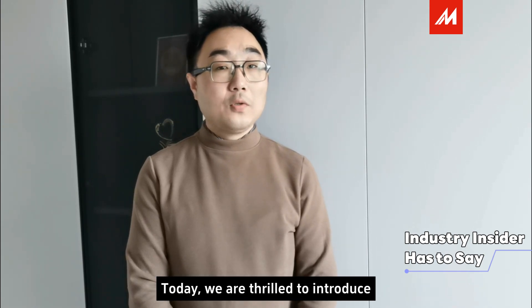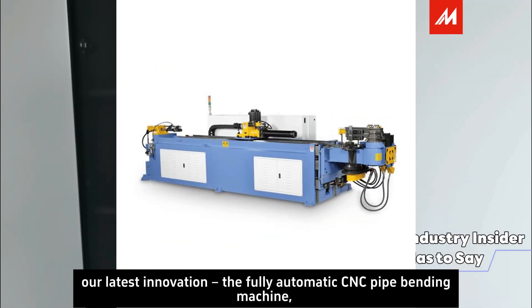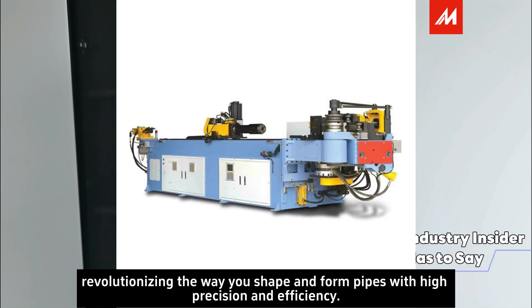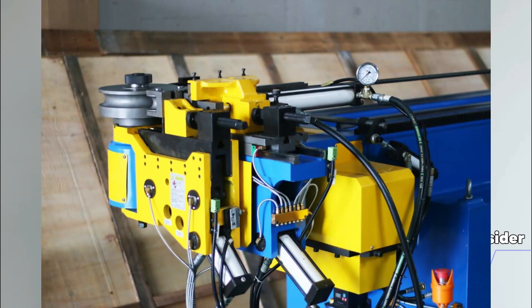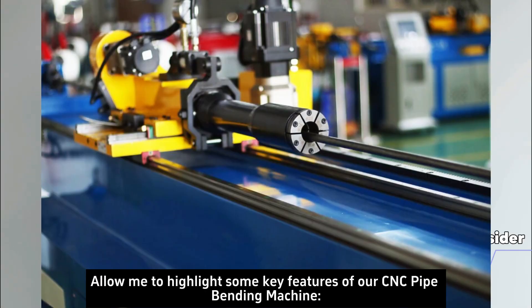Today, we are thrilled to introduce our latest innovation, the fully automatic CNC pipe bending machine, revolutionizing the way you shape and form pipes with high precision and efficiency. Allow me to highlight some key features of our CNC pipe bending machine.